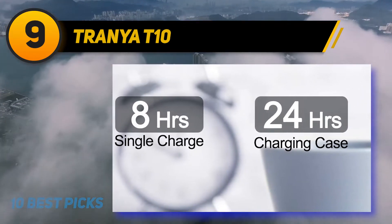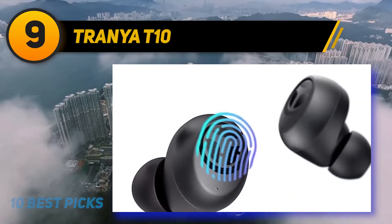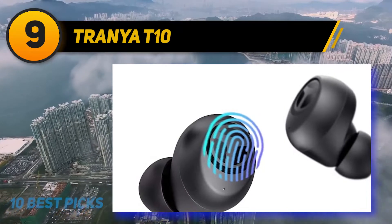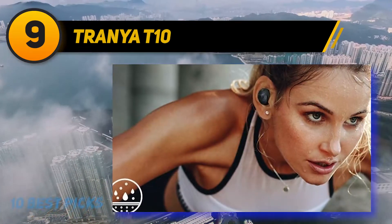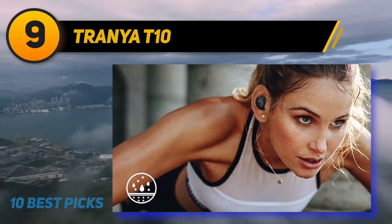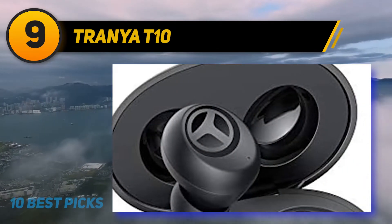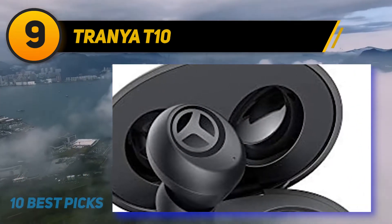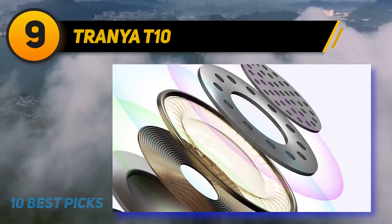The earbuds come at a very cheap price, but the product itself is far from cheap and you won't be compromising anything at all. With 8 hours of battery life, it has already become a favorite for travelers. The earbuds feature an IPX7 rating, so you don't have to walk on eggshells around the water. With decent noise reduction and good sound quality, the earbuds become a first choice for cheap wireless earbuds below $50.